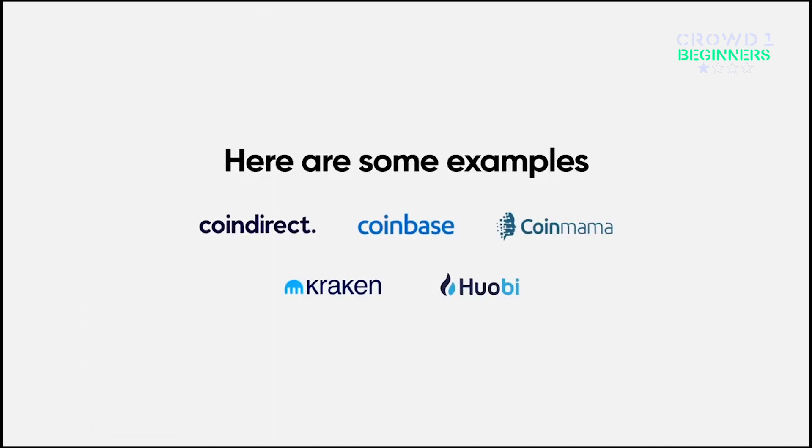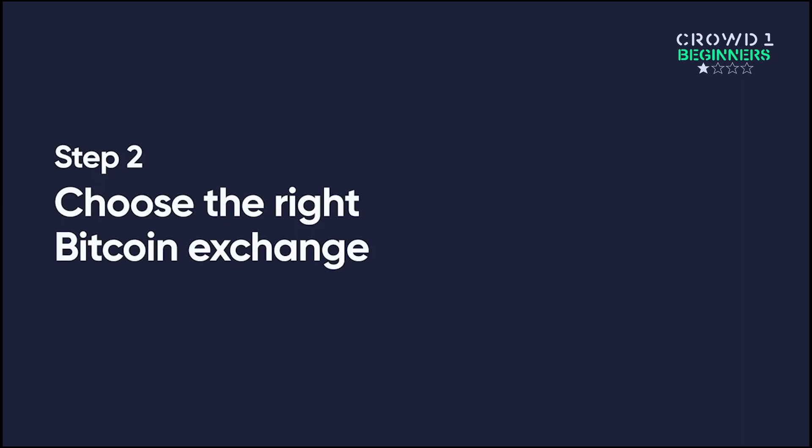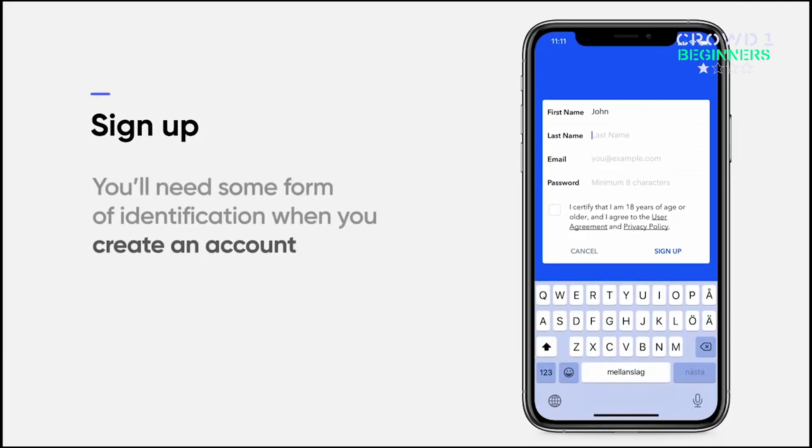Here are some examples. We'll stick with Coinbase. Step 2: Choose the right Bitcoin exchange and sign up. You'll need some form of identification when you create an account.